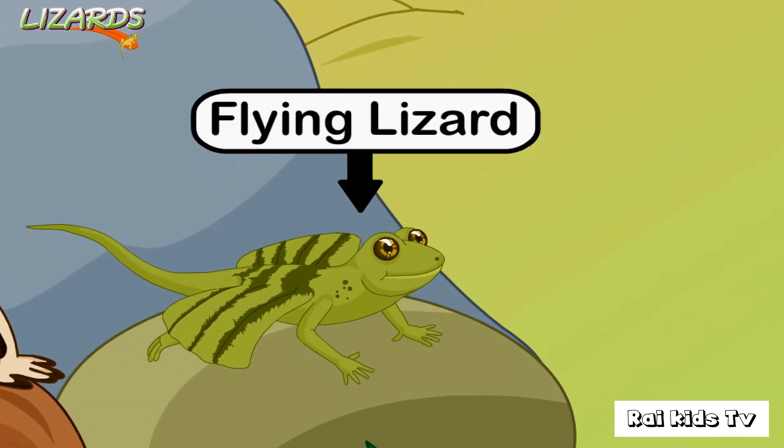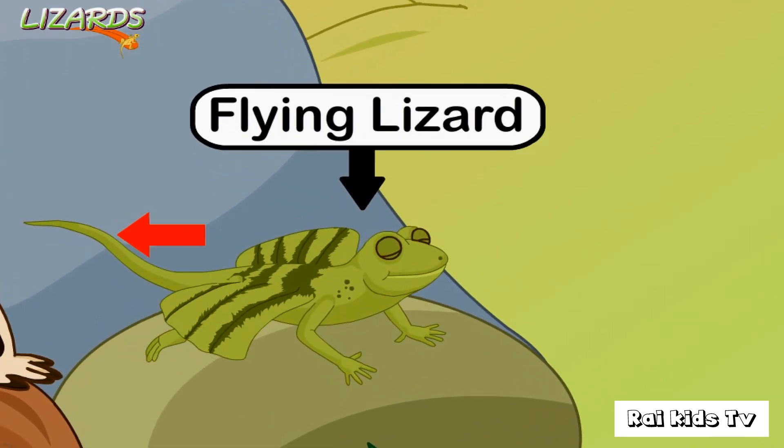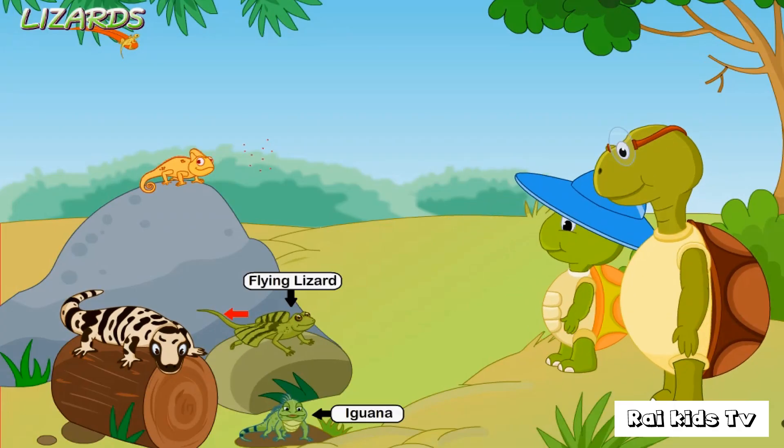Look! It has a long tail. It is also sometimes called the flying dragon.